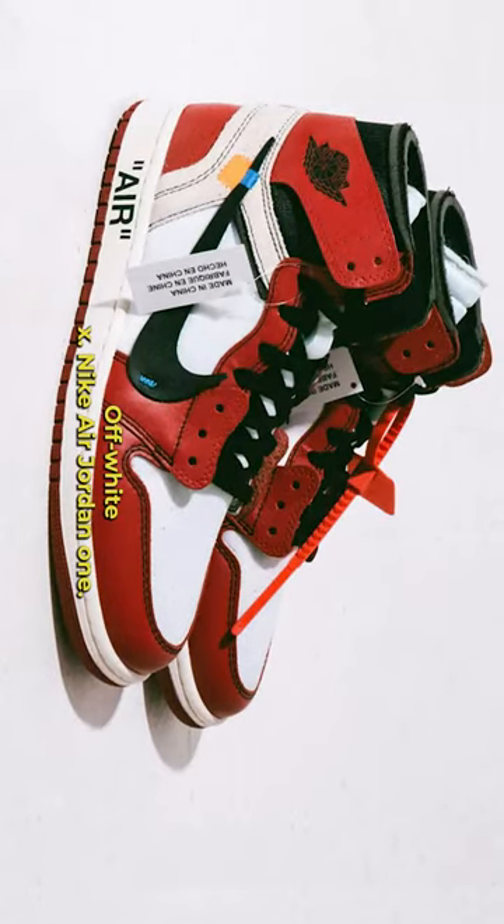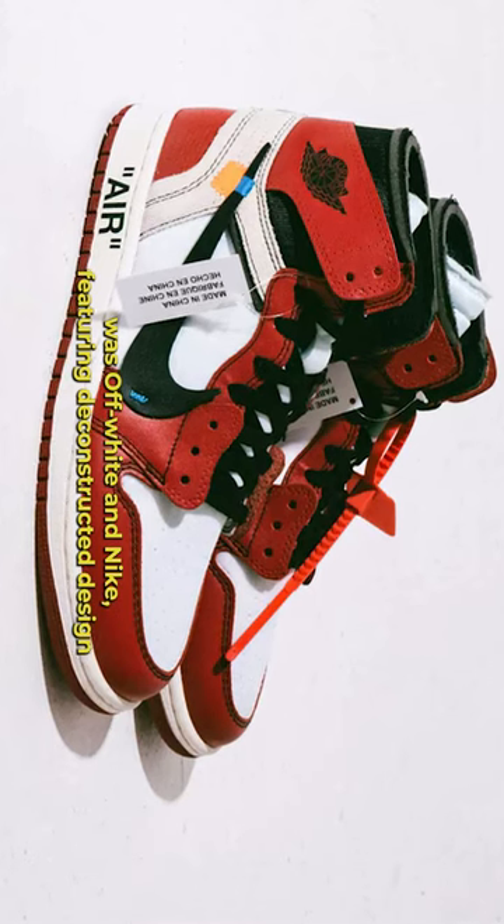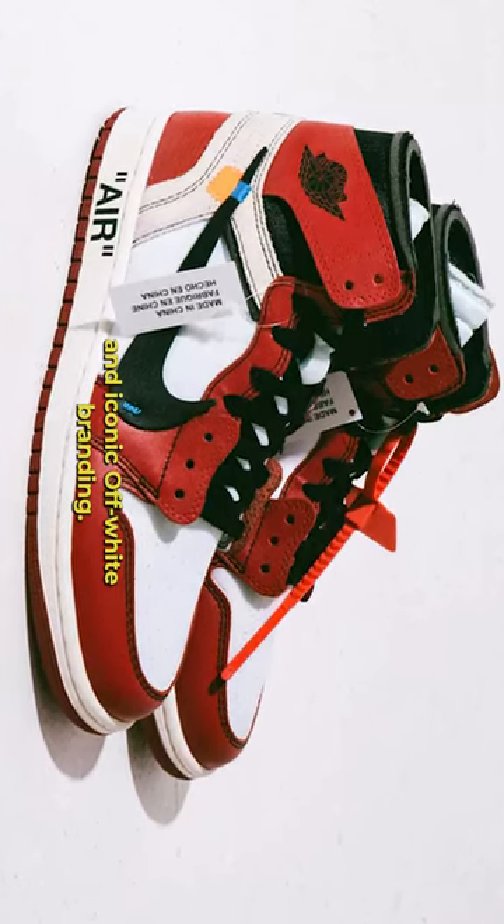Number 5: Off-White X Nike Air Jordan 1, a collaboration between Virgil Abloh's Off-White and Nike, featuring deconstructed design and iconic Off-White branding.